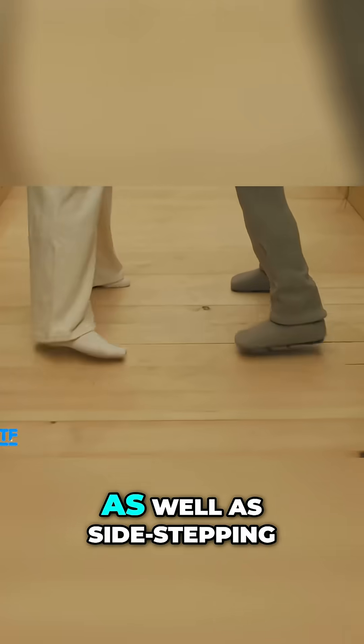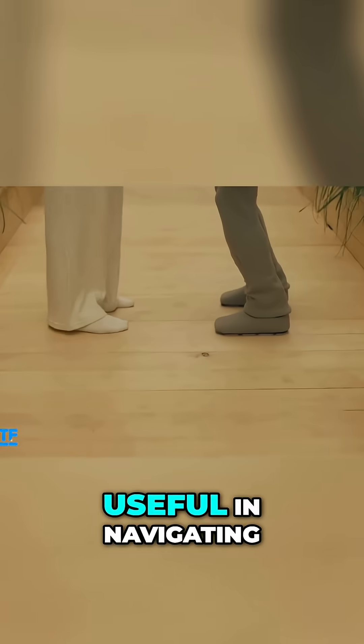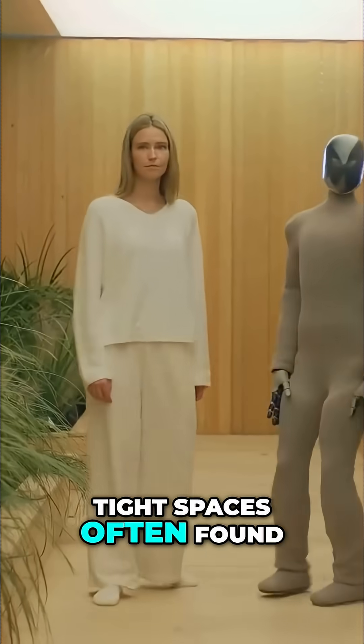The robot has also shown pivoting and walking backwards, as well as sidestepping, which could be useful in navigating tight spaces often found in homes.